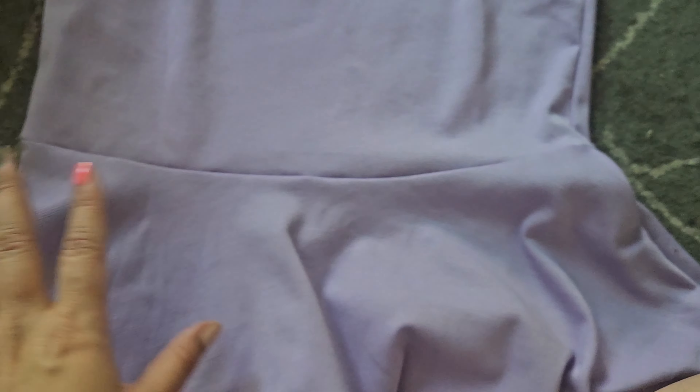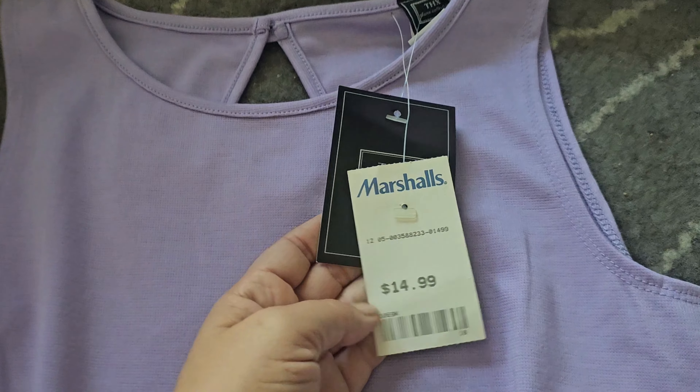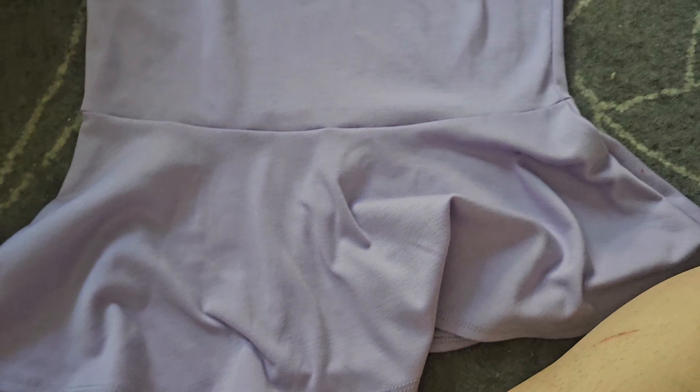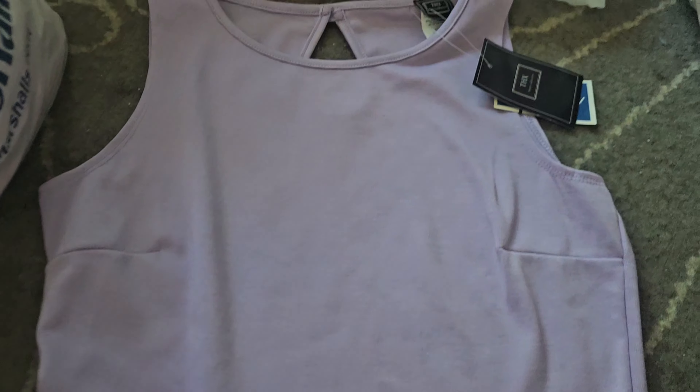This one I got for interviews and work since I've been teaching. It's by THX and was $14.99 — I just thought this would be cute. I feel like peplum tops may or may not be in style but they were selling it and I really love this style. I was actually looking at something similar on Mercari to buy, so finding it here felt like a sign. It's perfect for business casual during the summer.